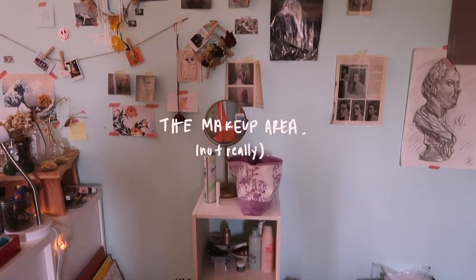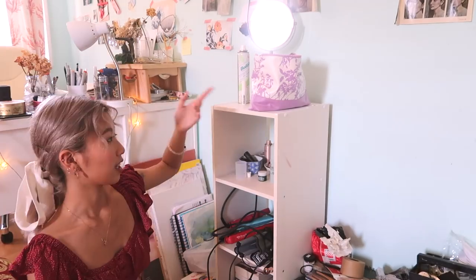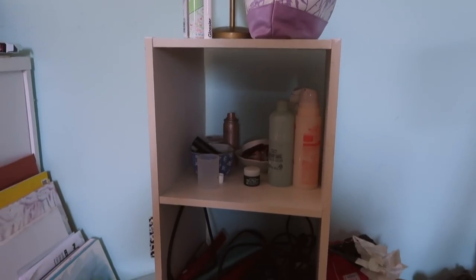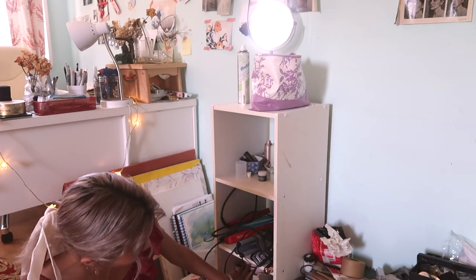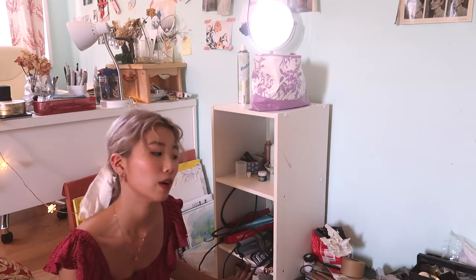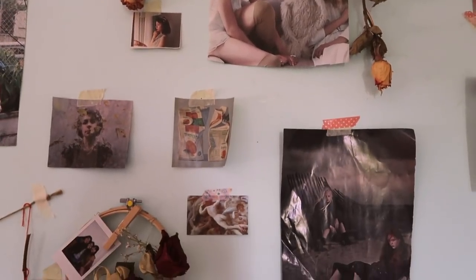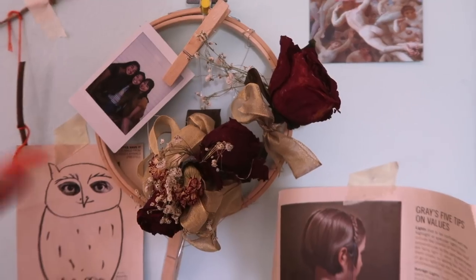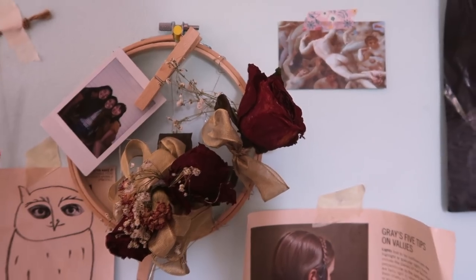This is the area where I do makeup — not really. This is a little ottoman and this is my makeup bag. I just have a bunch of random beauty stuff here, and at the bottom I have a few books and random stuff I don't know where to put. On this part of the wall I have a bunch of magazine cutouts and some flowers as usual. This is my prom corsage and boutonniere — I kept them and let them dry out.